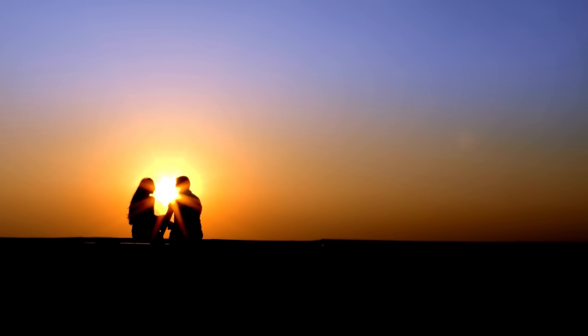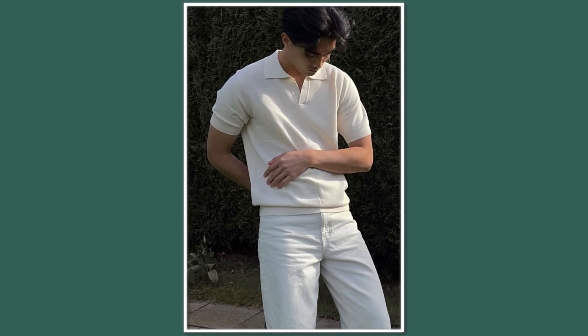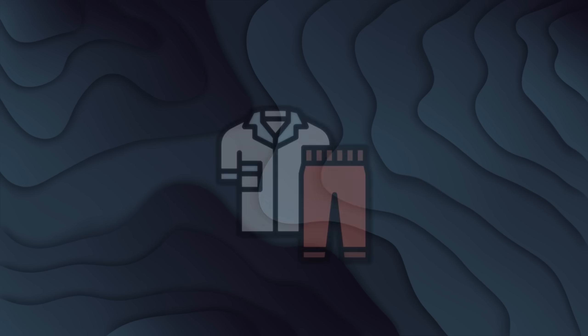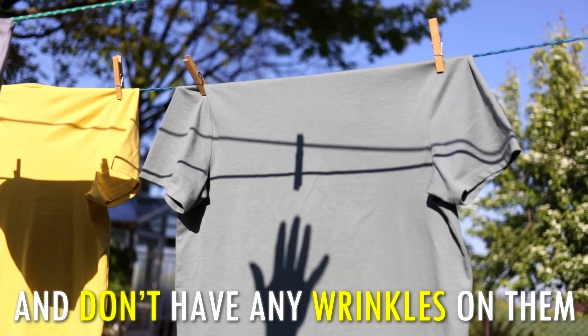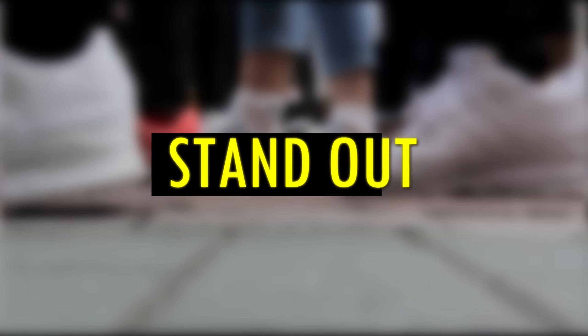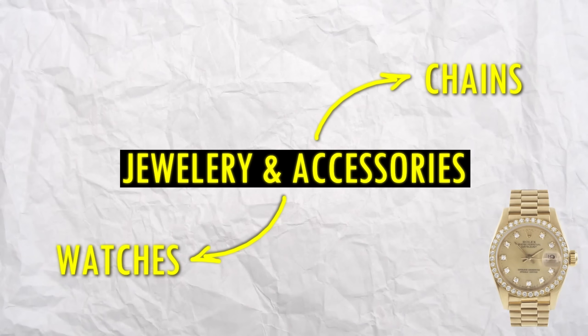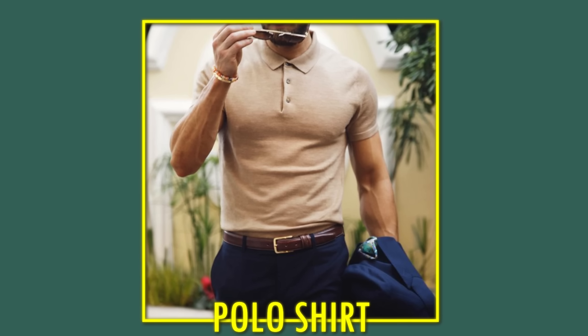Girls are attracted to guys who appear mature. A good example is the old money style — a lot of teens wear it and it's simple to dress. It will make you look more responsible and stable, giving you the appearance of a high-value man. Make sure your shirts are pressed and don't have any wrinkles. Don't wear gym outfits or a sporty look in school. Put on jewelry and accessories like chains and watches. Use masculine colors like gray, black, navy blue, and brown. Linen shirts and polos always go well.